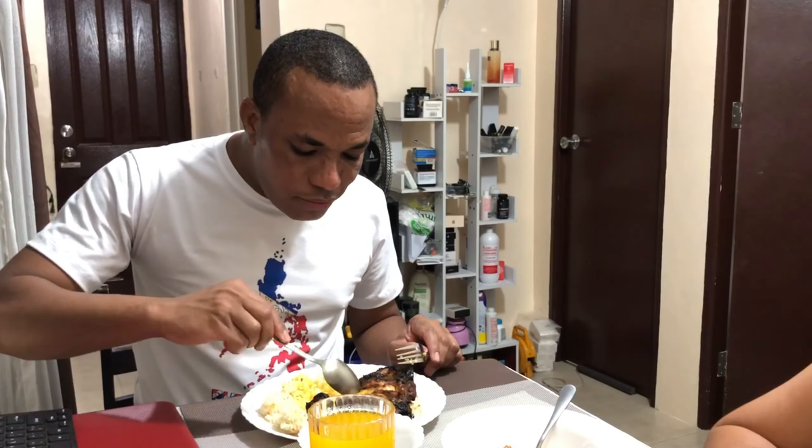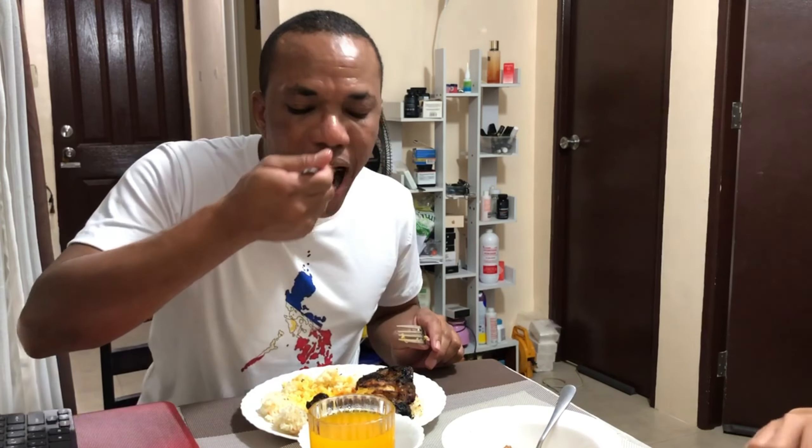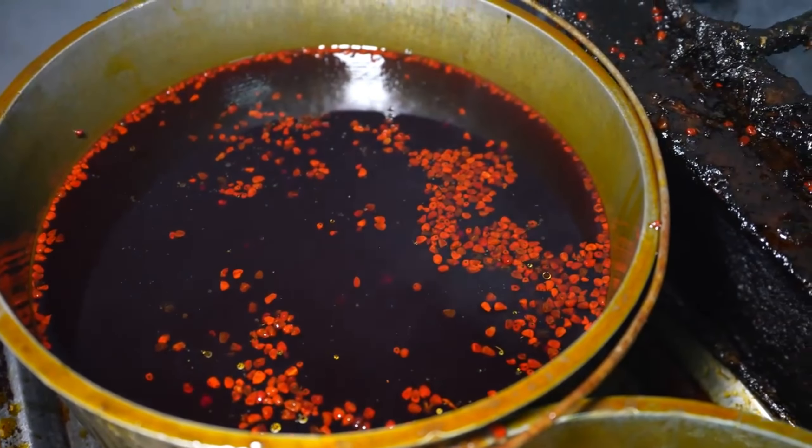I forgot about the sauce! So I'm going to try to dip the chicken in the sauce and see if the taste will be different. Mmm — it tastes even better with the sauce, with the soy sauce. The combination of soy sauce, calamansi, and chili is amazing. Oh wow, this is so good! I can eat three meals just with this sauce — breakfast, lunch, and dinner in the sauce. And it's so juicy. I think the juiciness comes from the oil they add when they grill the chicken, using a special sauce.